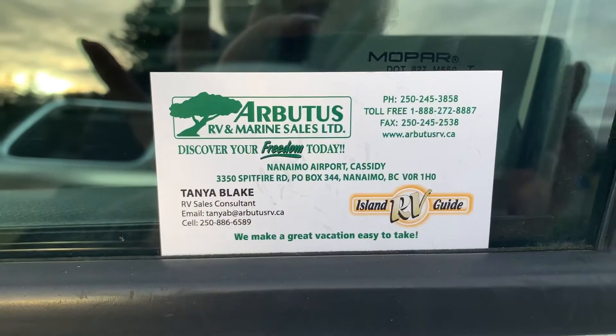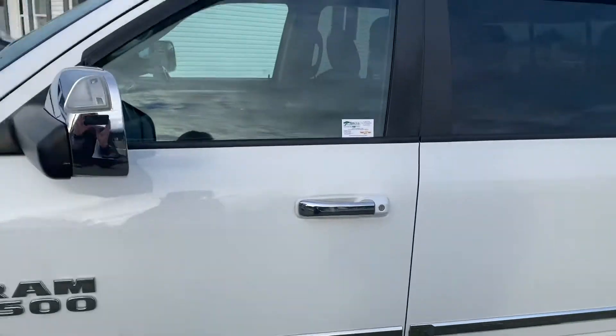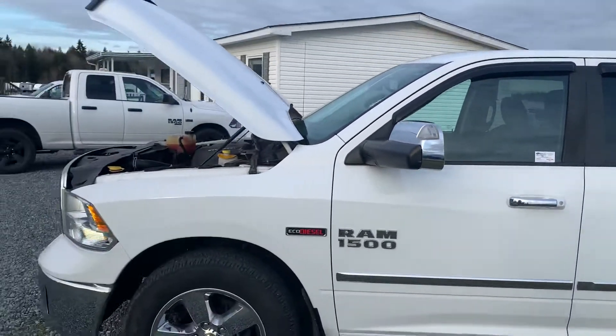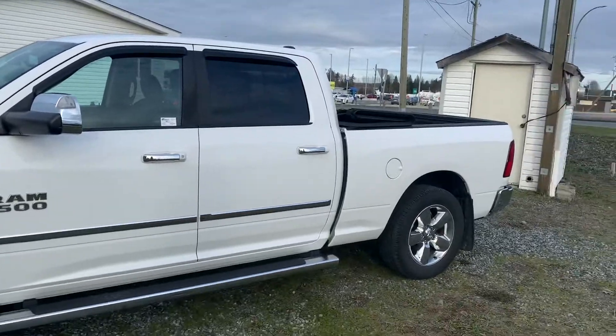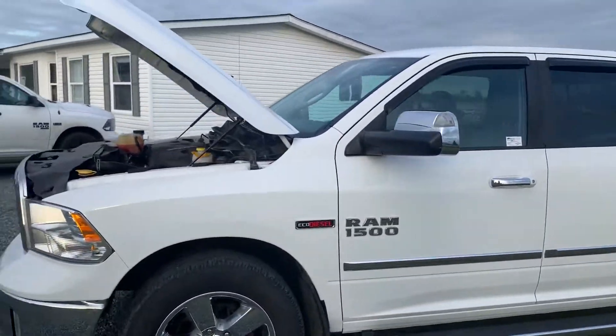This is Tanya at our beautest RV. We have a 2016 Dodge Ram 1500 Eco diesel. This guy is here at Nanaimo.